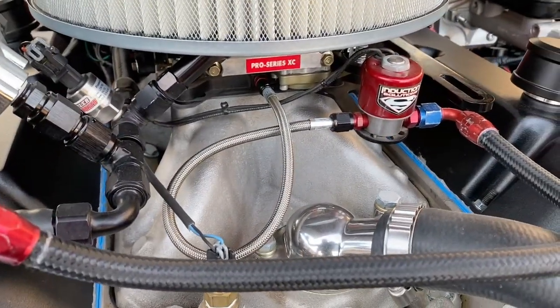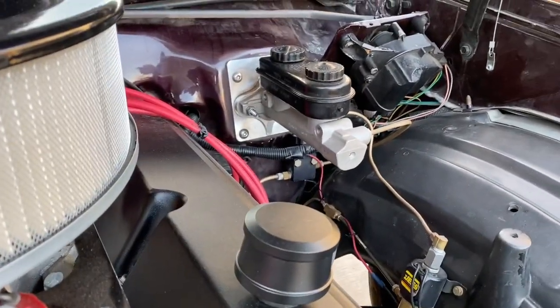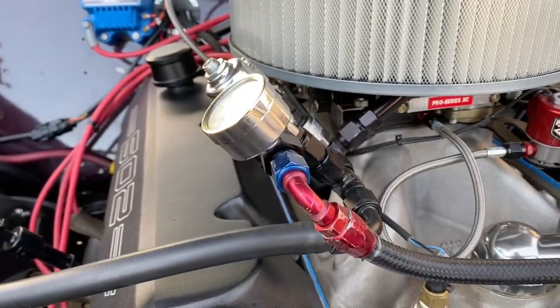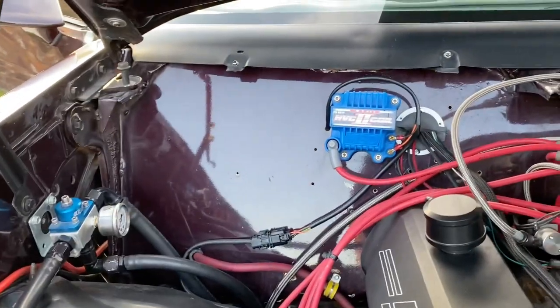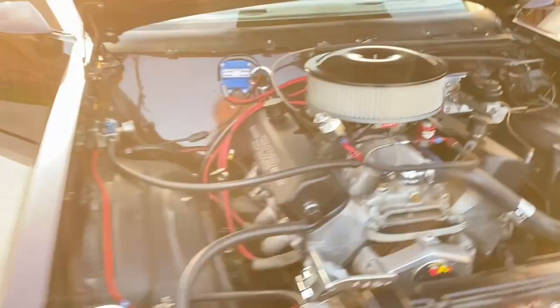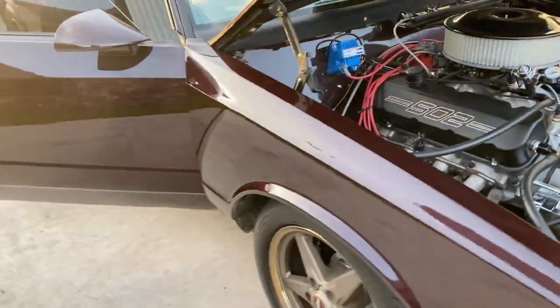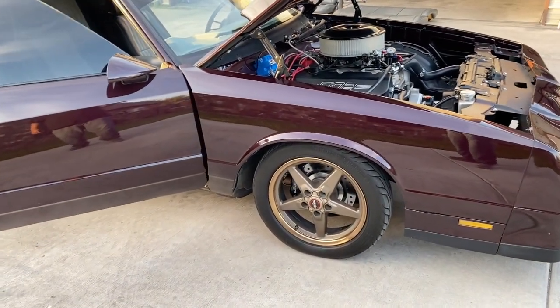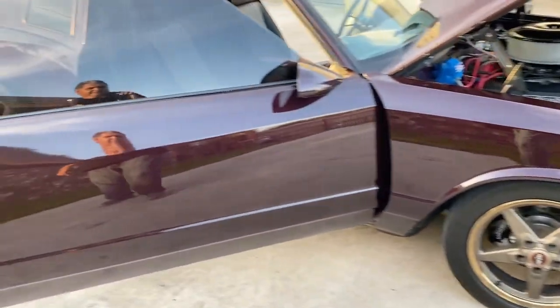It has an Induction Solutions nitrous system and manual brakes. It's set up for nitrous and has two regulators — one for the motor, one for the nitrous. The firewall was smoothed out and cleaned up really well. The paint overall I would say is about a nine out of ten — if it wasn't for the little nicks. There are no dings, no dents on it.